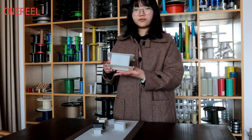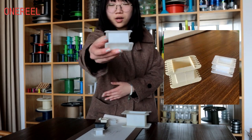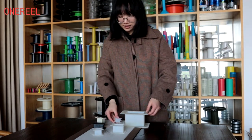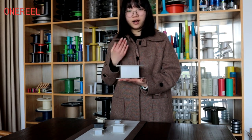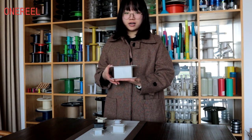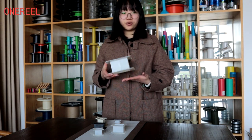We have different shapes like this one, or this one. We also have different types such as EE and EF, which are applied in the switching power supply and main power transformer. The EI type is applied in various kinds of transformers and chokes.